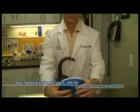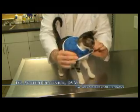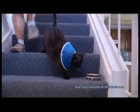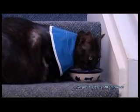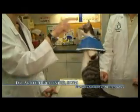I can aim it forward to prevent her from scratching at it. Aiming it downward is even more ideal because we can walk, we can see, we can eat, but it is preventing her from grabbing with that paw and scratching the eye. So this is really good.